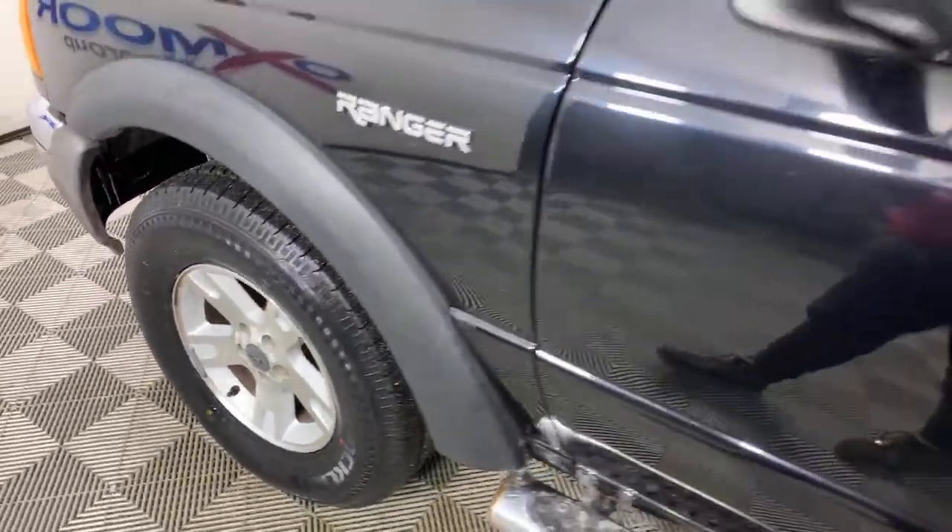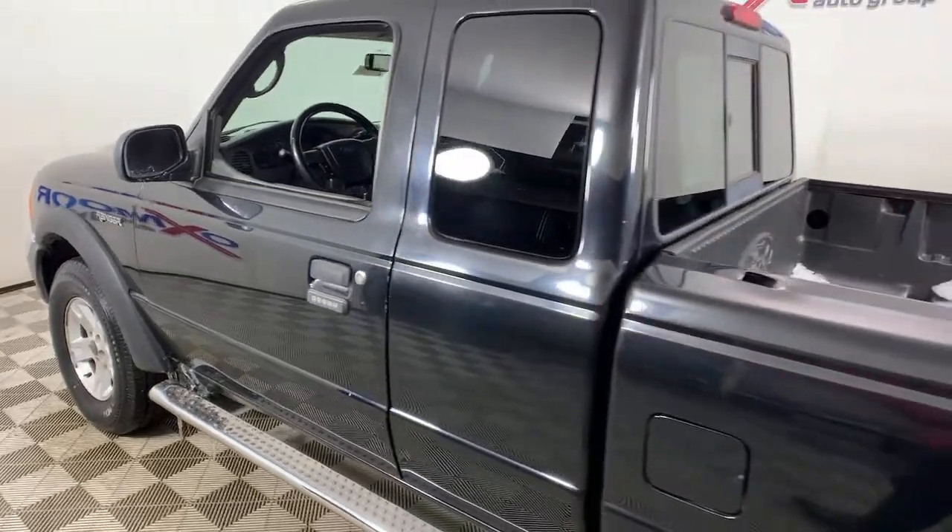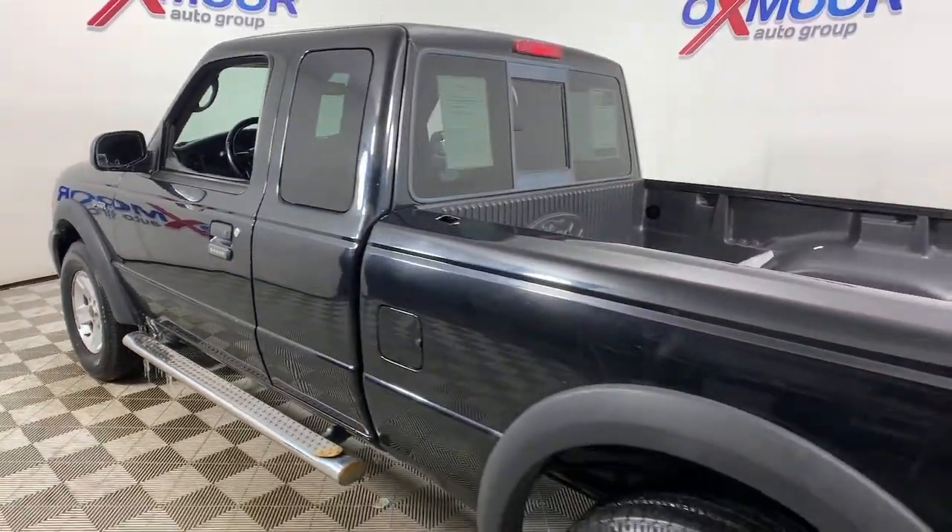Check out this 2005 Ford Ranger. This vehicle is an outstanding buy with fewer than 100,000 miles on the odometer.